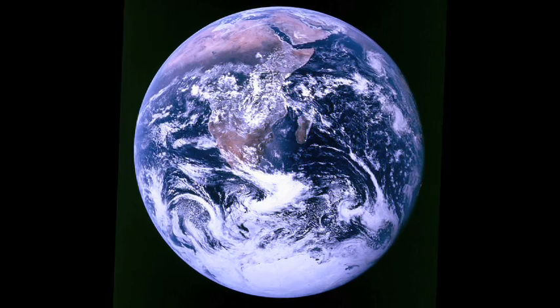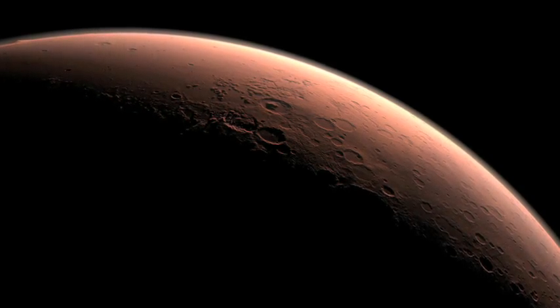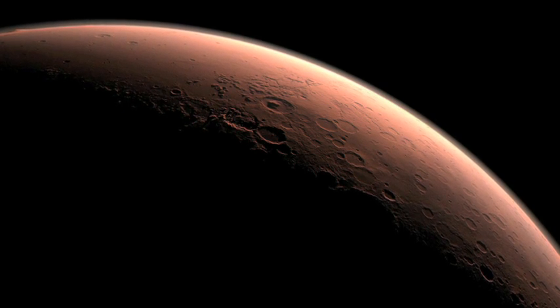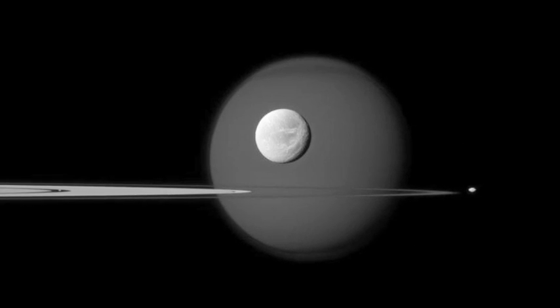That's one small step for man, one giant leap for mankind. Only within the past 100 years has space exploration become possible for mankind. Today, space remains difficult and expensive to discover.